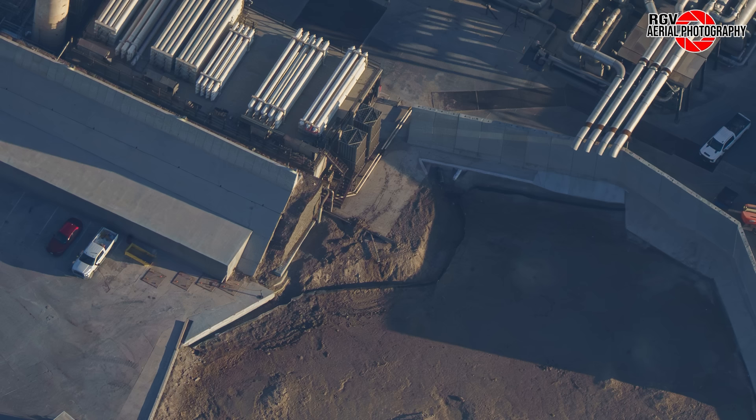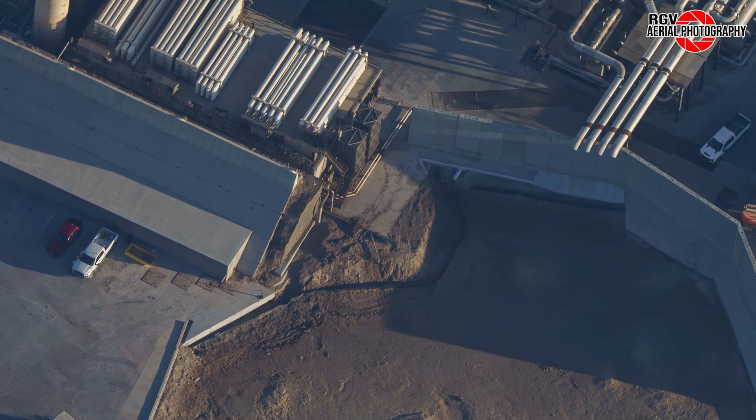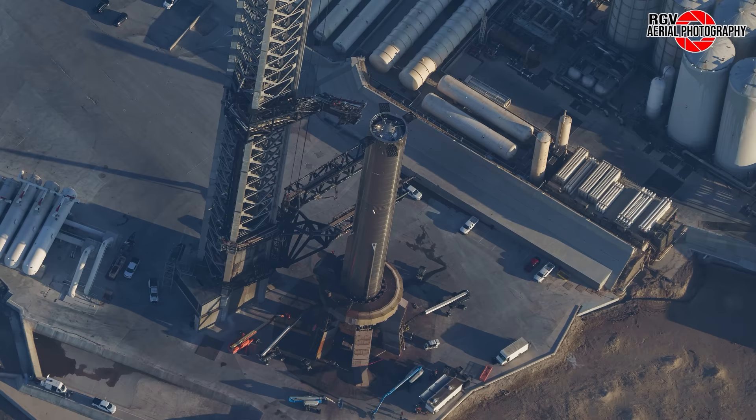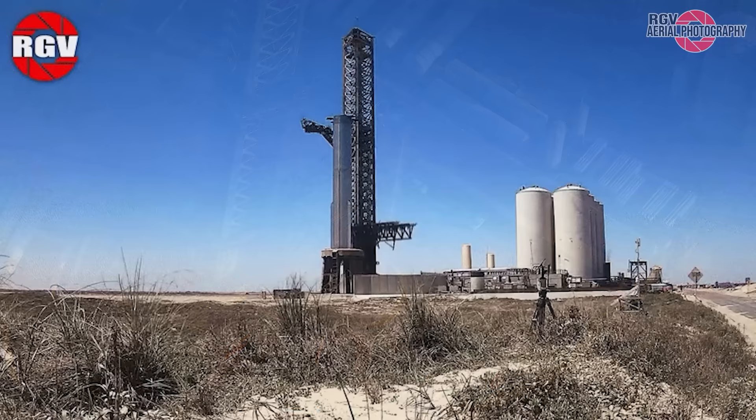Moving around to the rear of the tank farm, it looks like some concrete work still remains to be done near the berm to protect the pipework that protrudes around the corner just below ground. Now we arrive at the star of today's launch site coverage. SpaceX wasted no time getting B-11 onto the OLM following Flight 3, with just over three weeks passing between Flight 3 and rollout. Our flyover took place just hours before closure of the pad and road on April 5th. The tank farm finally came to life and the OLM began to vent about mid-afternoon.